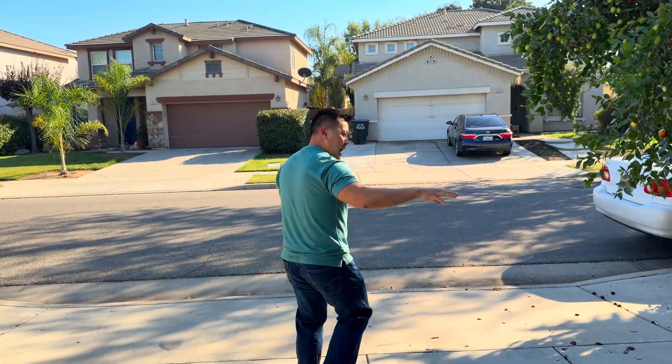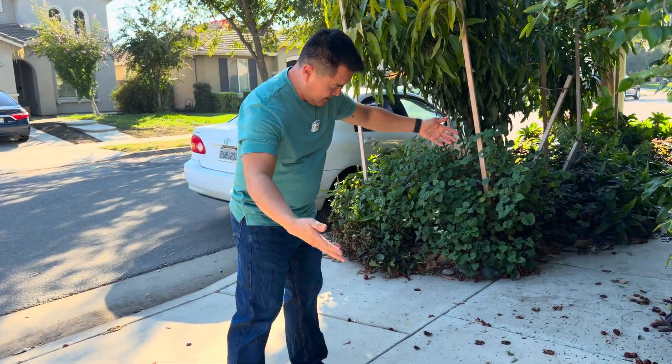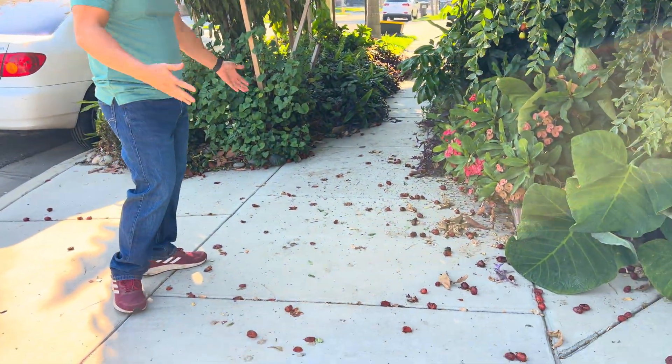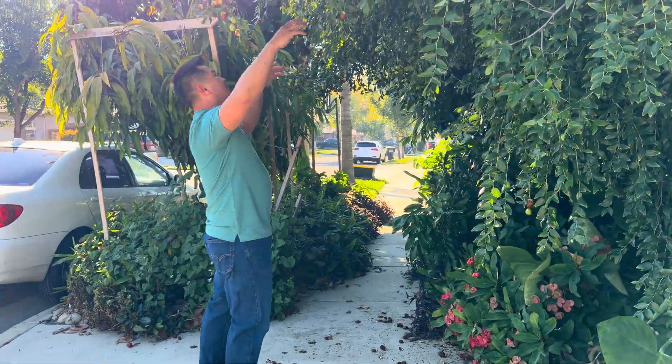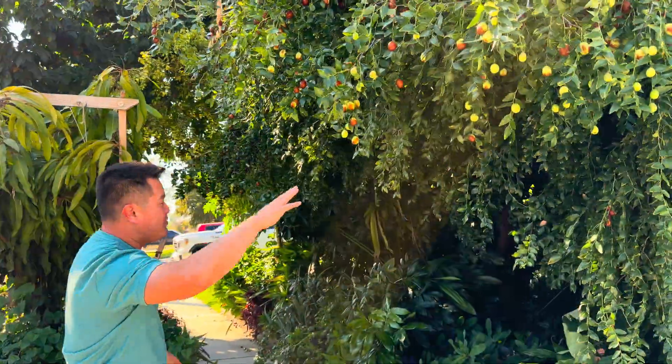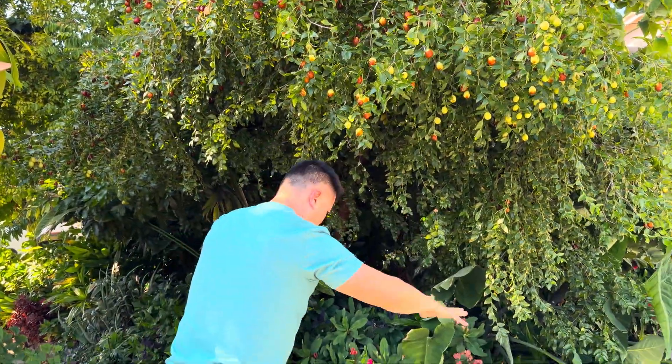Now I know why we call it fall, because obviously all the fruits are on the ground — that's got to be why we call it fall. Right around this time is when the jujubes are super ripe and fall as well.